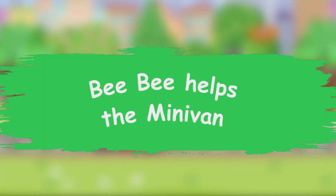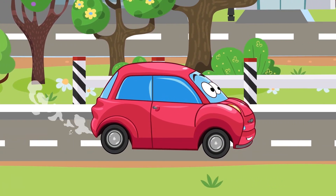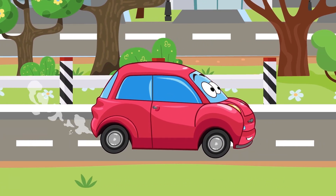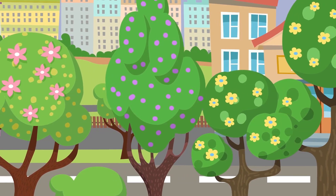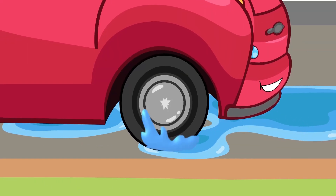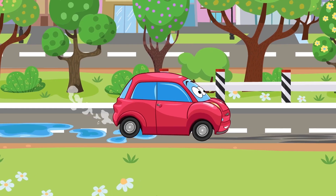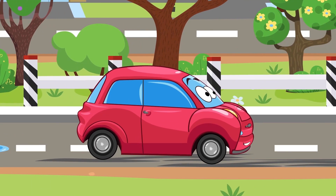Bibi helps the Minivan. Say hi to Minivan! This guy is a little clumsy and he always forgets things, especially important things. For example, he almost never visits a car wash or checks the repair shop. Sometimes he remembers things he's forgetting, but not always.